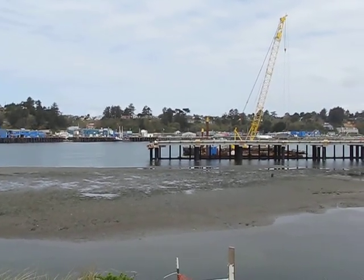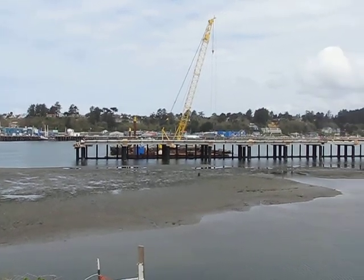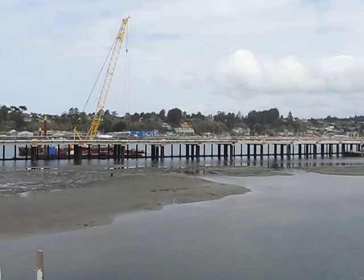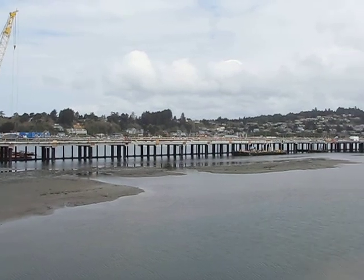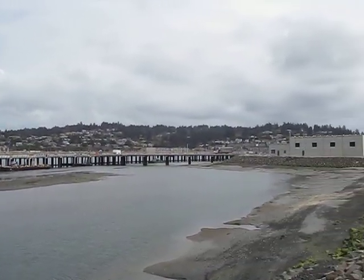I am standing in Newport on South Beach right by the new NOAA pier. That is what you're looking at right here. And panning around,